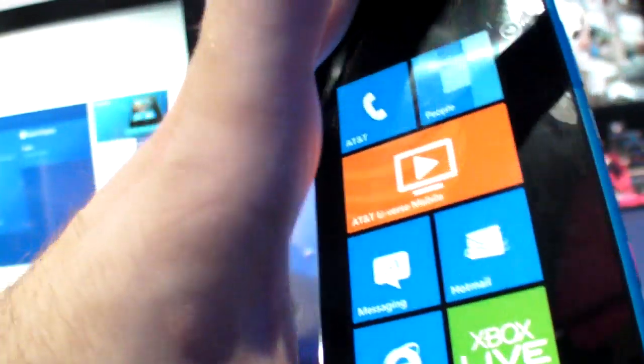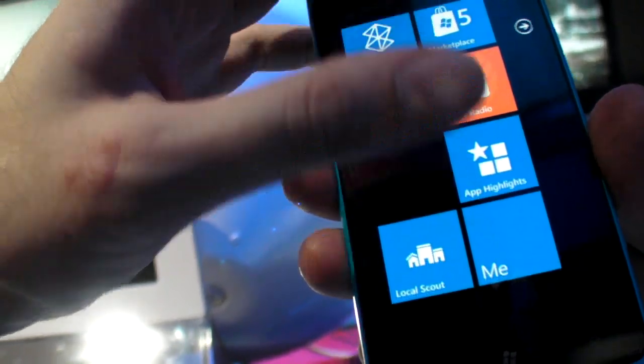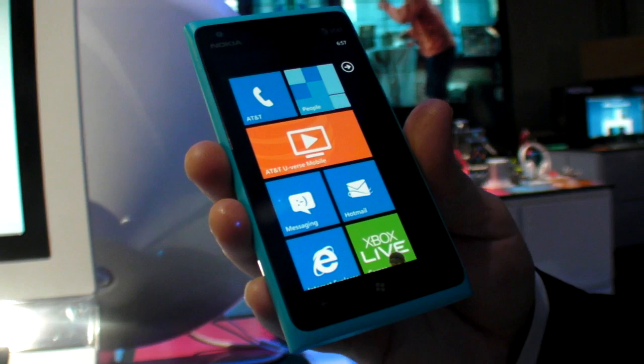The Lumia 900 was the big announcement at CES. Nokia is adding several exclusive features to Windows Phone on this device.